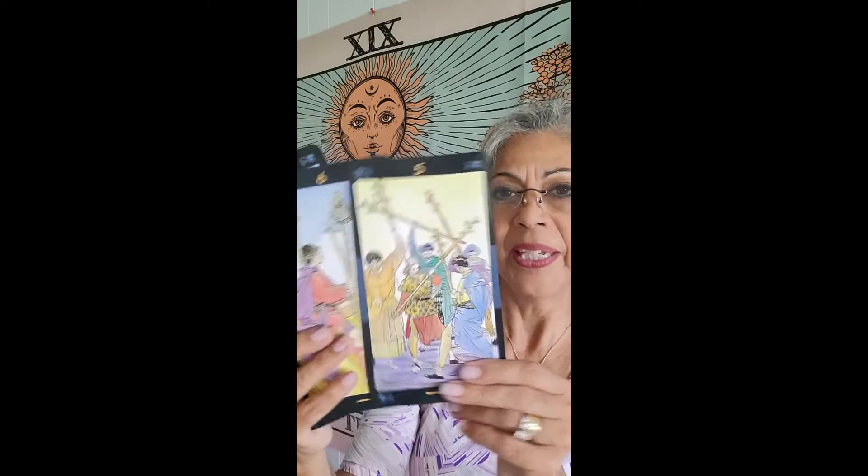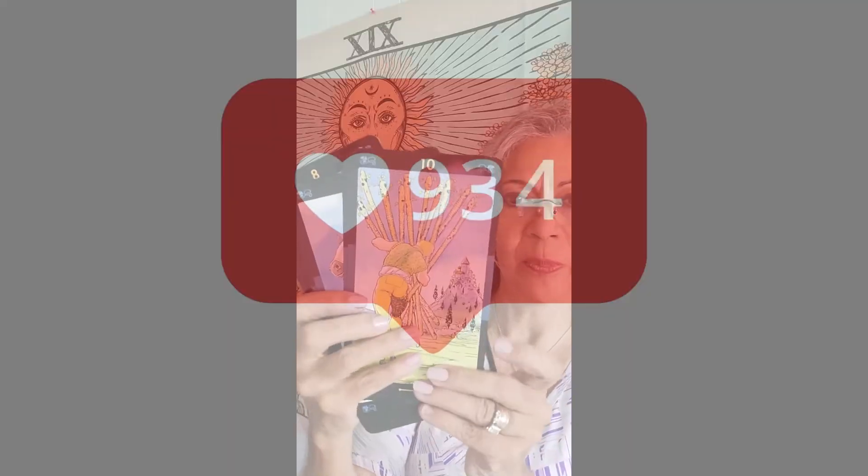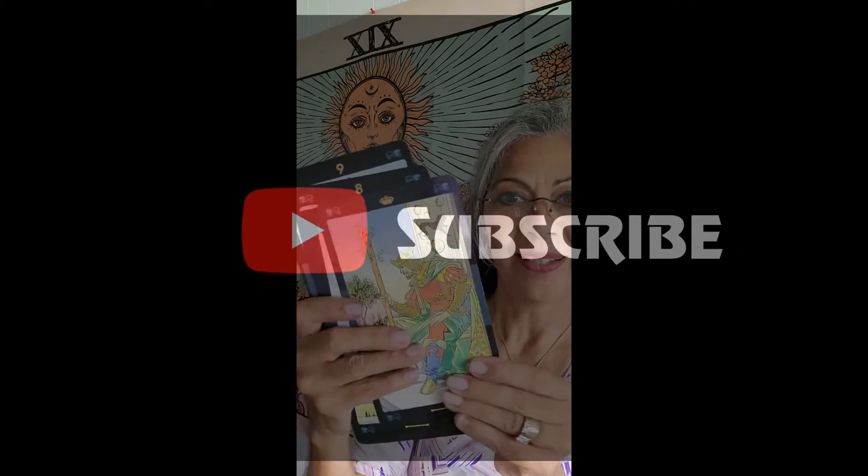In general, when dealing with wands, we're looking at issues of spiritual growth, leadership, entrepreneurship, personal development, and personal growth. That is what we have when we are addressing the wands in the tarot.